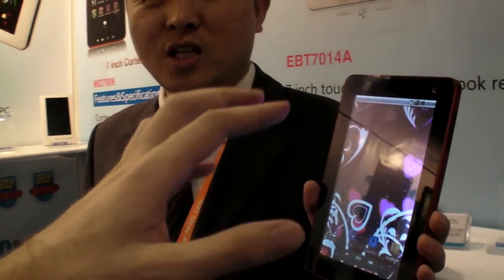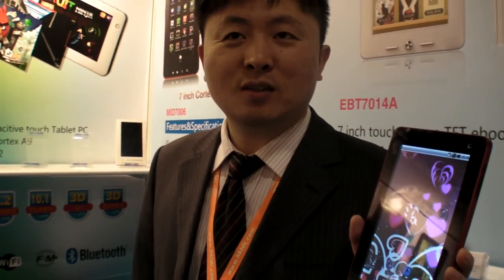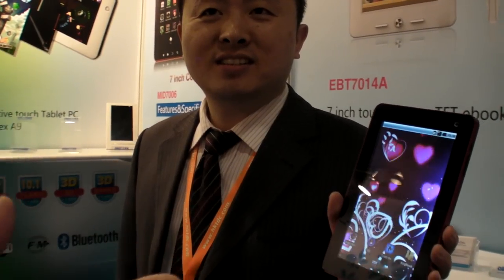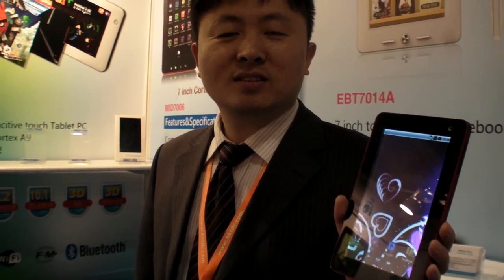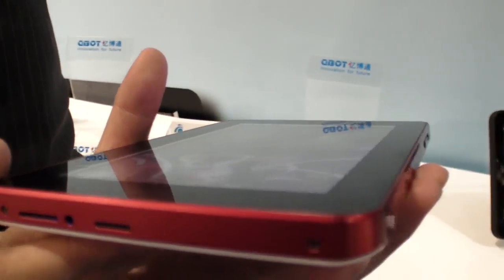This features maximum quality for every component — maximum quality for the screen. The NEC dual core processor is very fast. It has 3G with one SIM card. Under the cover there's a SIM card slot, micro USB, and micro SD.